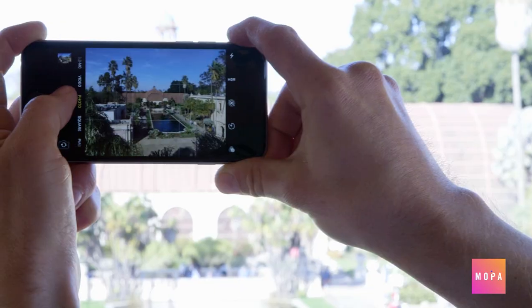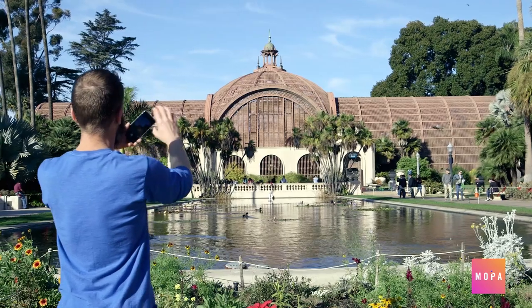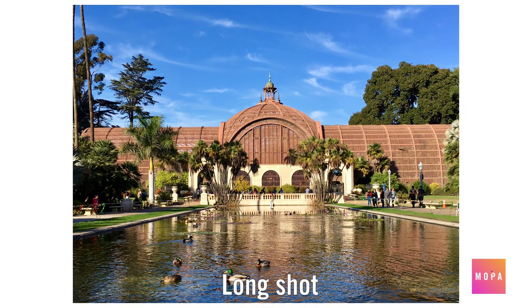From up here, a bird's eye view gives our subject context, showing it within a particular setting. From below, as we approach the building, we can get a long shot. By centering it in the frame and facing straight on, the symmetry of its architecture shines.